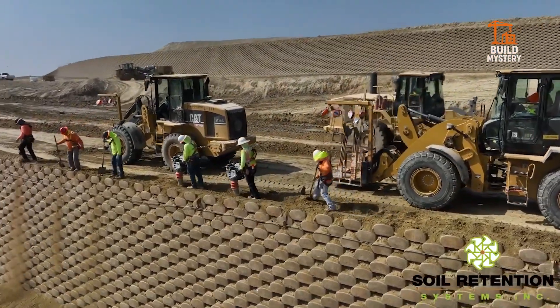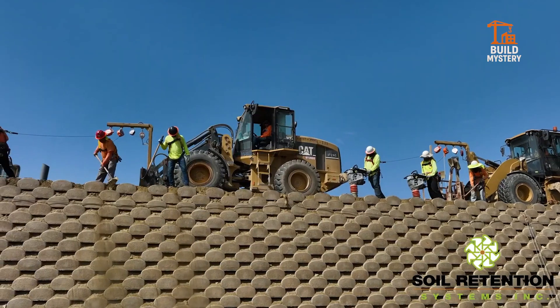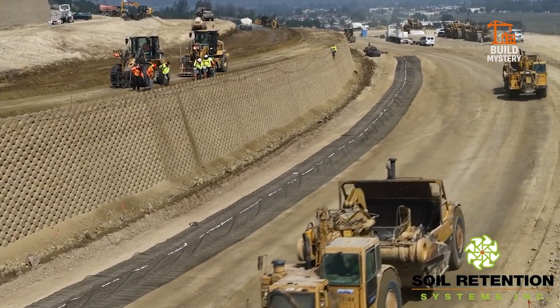and proven durability make it a trusted choice for highways, slopes, and landscapes. The Verdura system — where engineered strength meets living design to hold the earth in place.